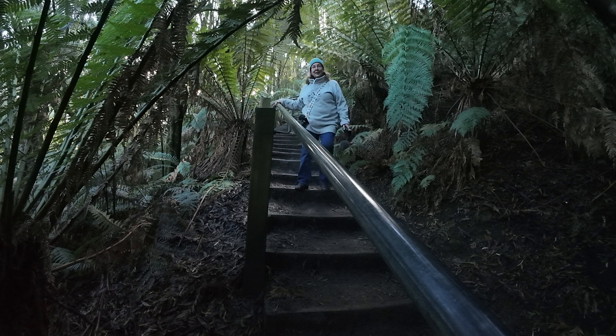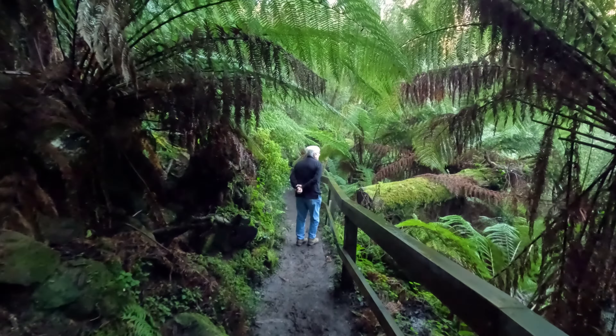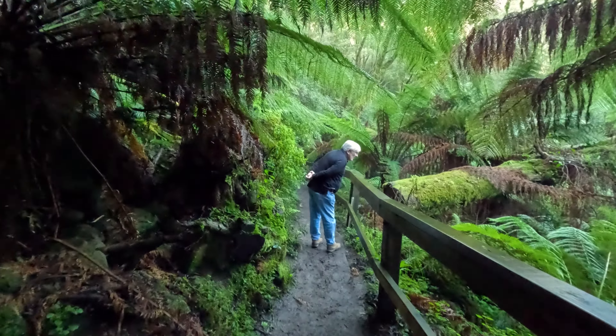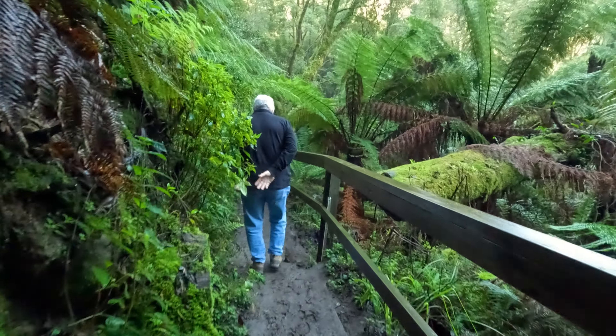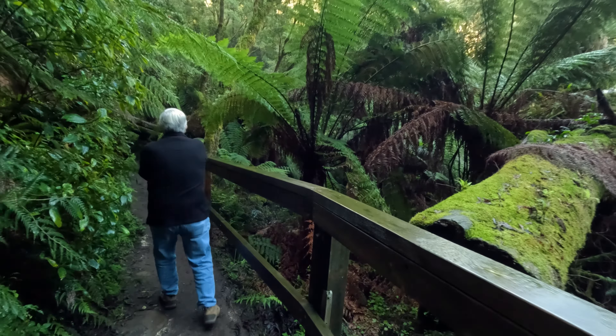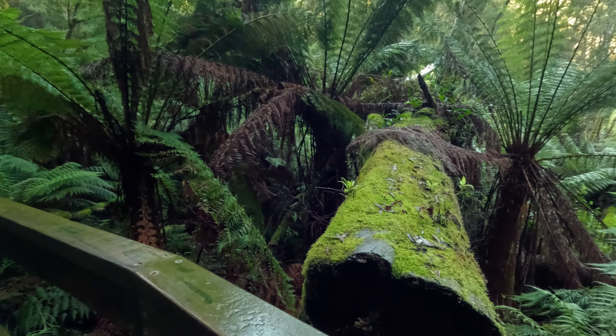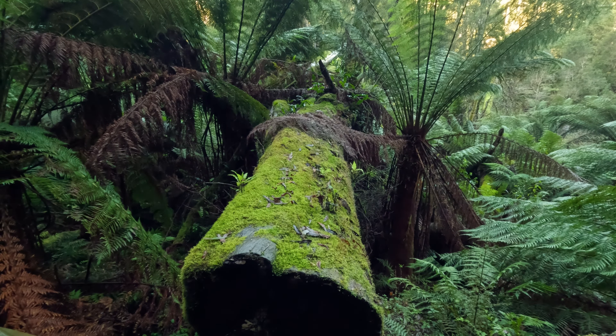There are a lot of steps. There's going to be some serious whinging going on coming back, I gotta tell you. How stunning is that? Beautiful. Look at all the moss. Oh my gosh, I can't believe we're here again — 28 years since we were last here. Gorgeous.